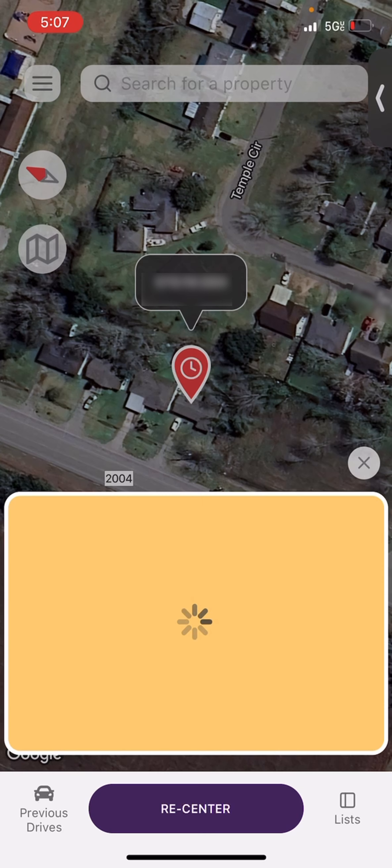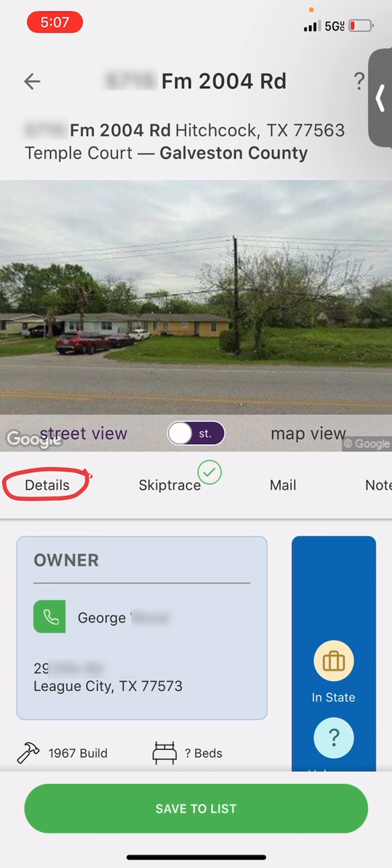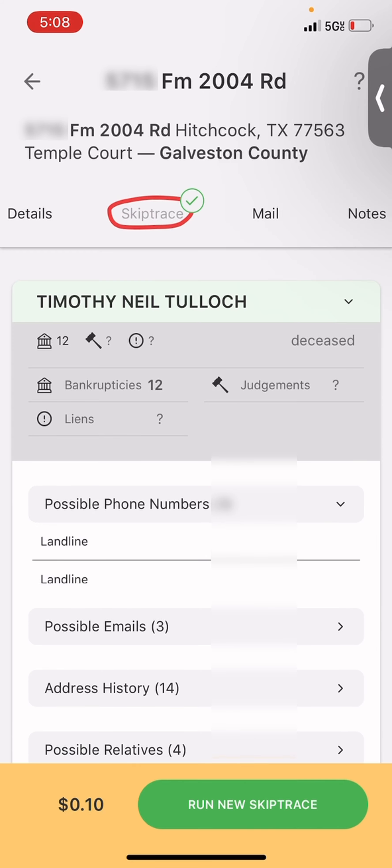I can see it's going to pull up the picture — estimated equity: $101K. We're going to open it. We're looking for a George who lives out in League City. We don't know if maybe they passed away, we don't know anything, but we're looking for a George Wood.